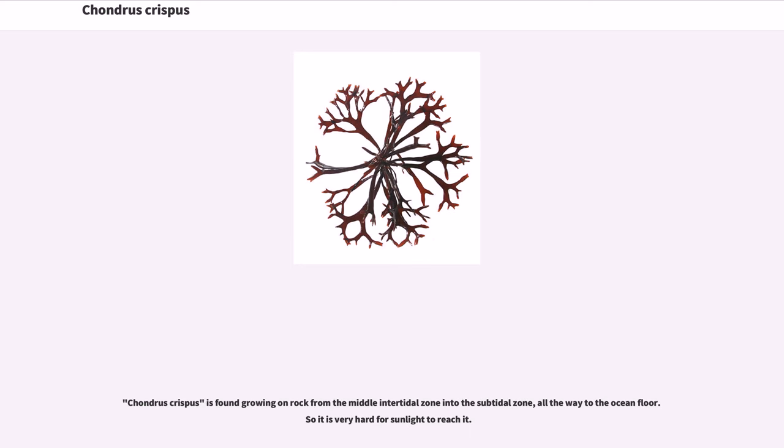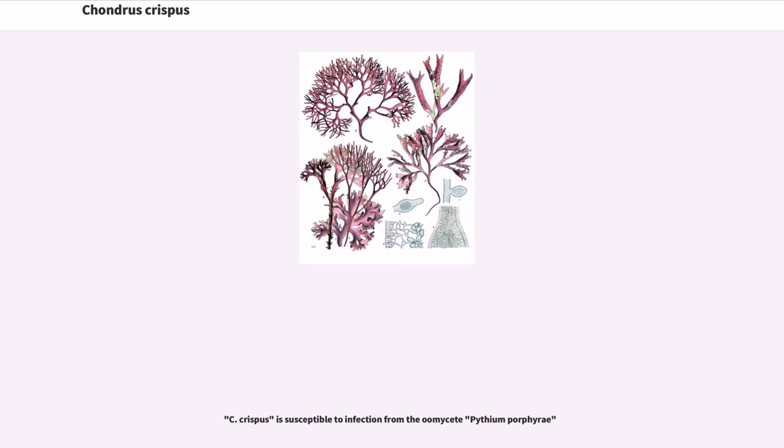Chondrus crispus is found growing on rock from the middle intertidal zone into the subtidal zone, all the way to the ocean floor, so it is very hard for sunlight to reach it. C. crispus is susceptible to infection from the Oomycete Pythium porphyrae.